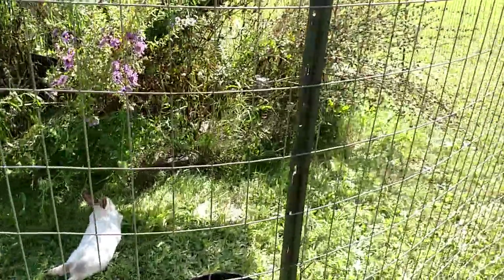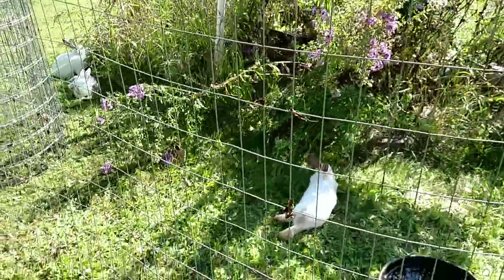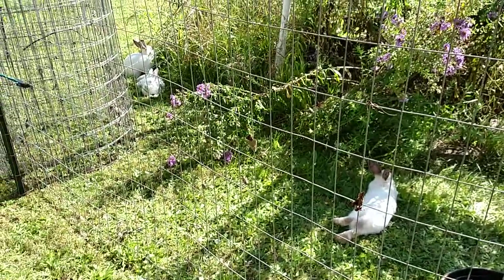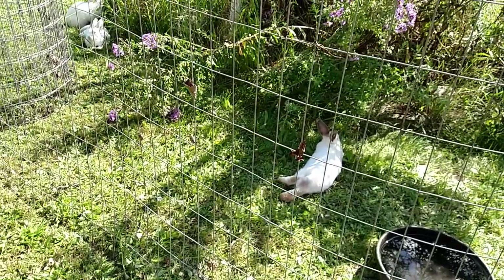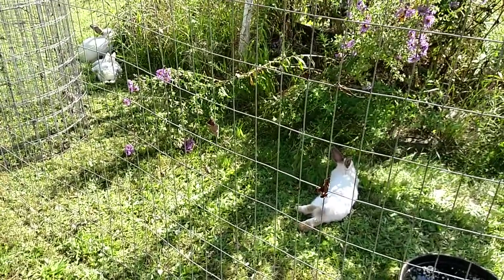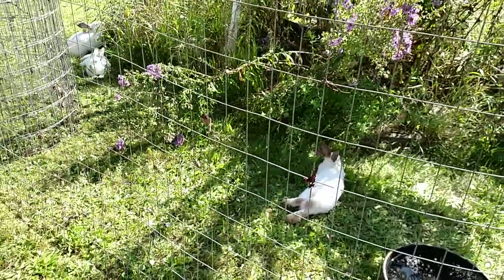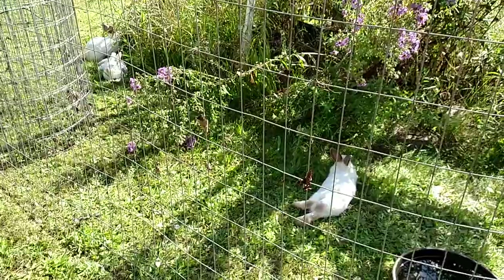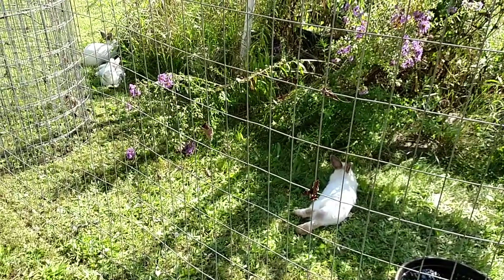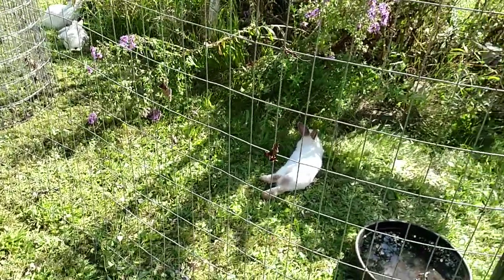Guinea pigs are in the brush - I'll show you these guys as they're in this mess. You can watch them as they're cleaning it up. I think the next mess we're going to have them work on is by the greenhouse, and then over near the bees - there's some brush that way. But we'll see how far we get before it's time they go to freezer camp.